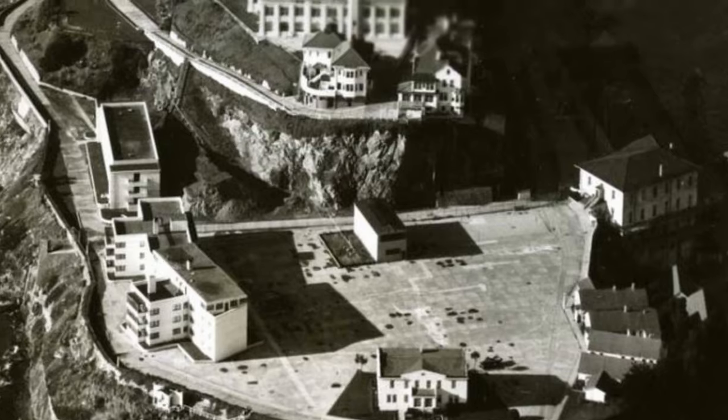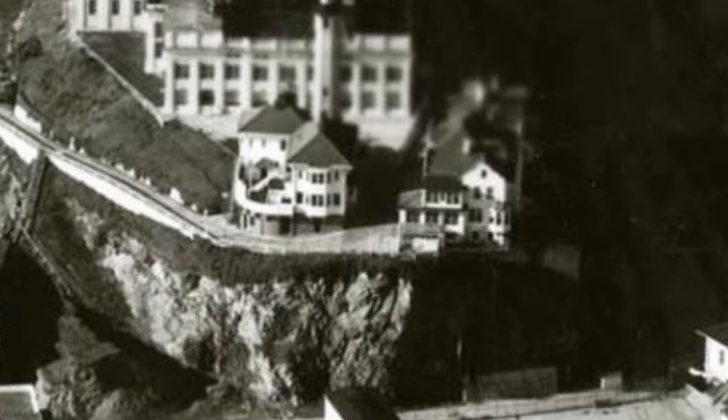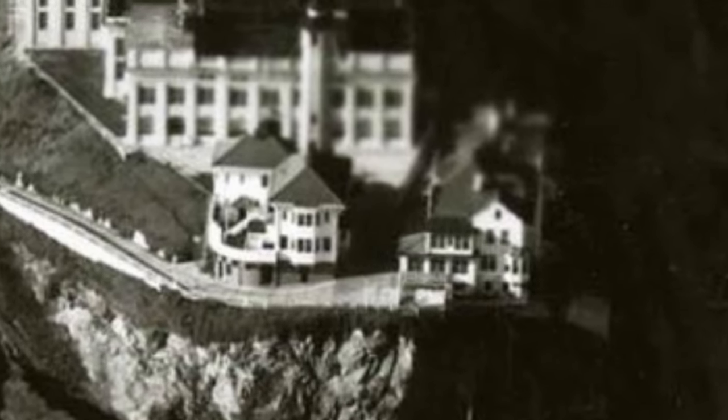With its tall windows, you had the best view of San Francisco Bay. Only one spot better — that would be on top of the lighthouse.